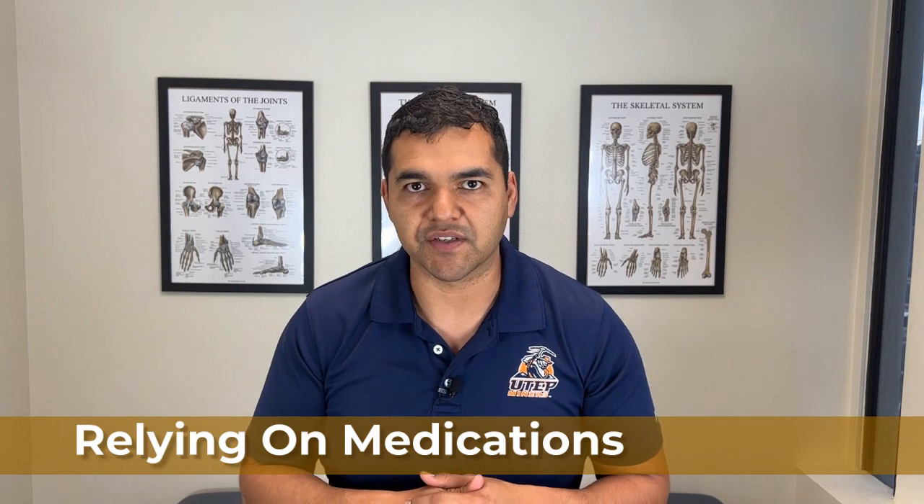Mistake number seven is relying on pain medications. Doctors may recommend over-the-counter or prescription pain medications to manage knee pain and swelling. This is helpful if you're struggling to sleep or need to get through a difficult period. But relying on pain medication day in and day out for weeks and months is a terrible idea — you're not treating the root problem, just masking the pain. Ibuprofen is well known to cause stomach ulcers with consistent long-term use. Use medication only as needed and plan a strategy that doesn't depend on it.